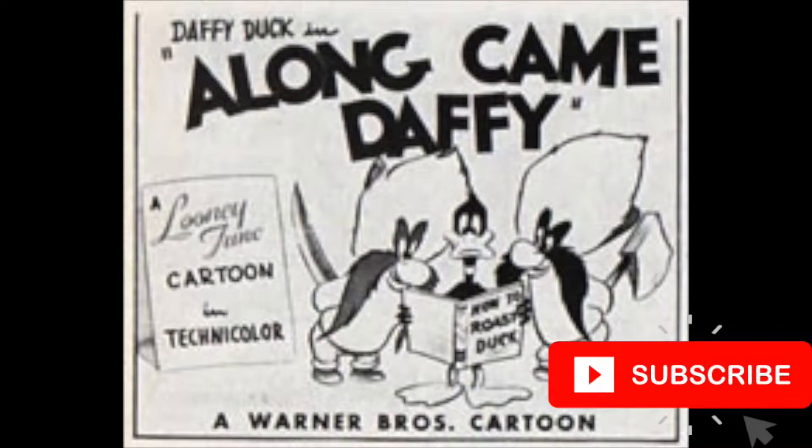Hello and welcome to another Looney Tunes review video. If you're new to the channel, consider subscribing as it helps out the channel, and give this video a like if you do like it.